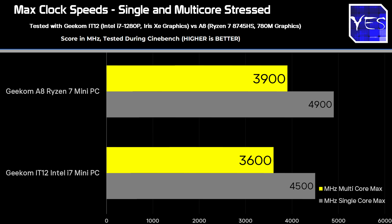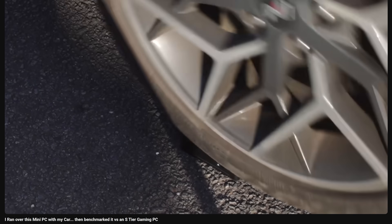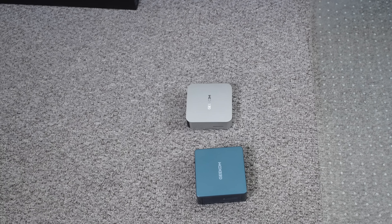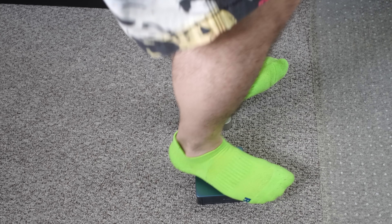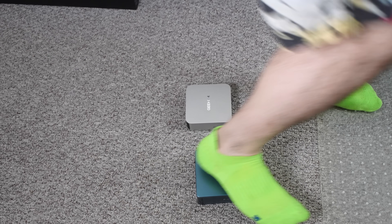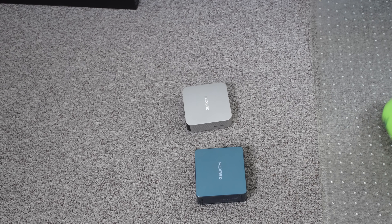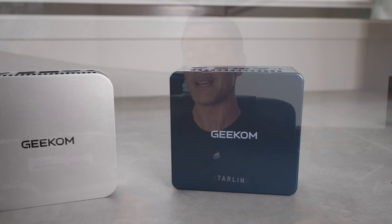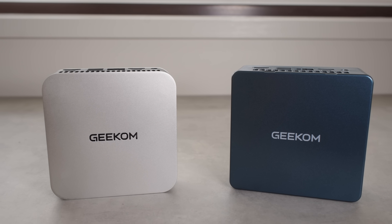Before we continue on with the benchmarks, today's video is sponsored by Geekom. They really enjoyed the previous video where we ran over one of their mini PCs with a car, and it was absolutely fine. In today's video, I also quickly tested the durability of both units by jumping and stomping on them, and they were both okay. The chassis are built very strong, carrying the same strength across to their cheaper models.